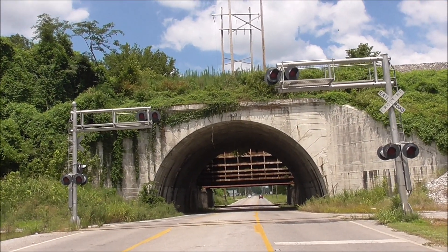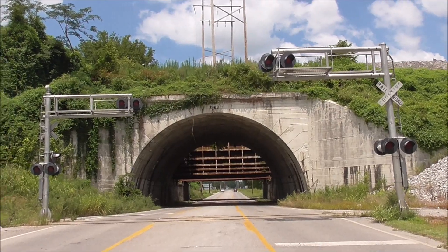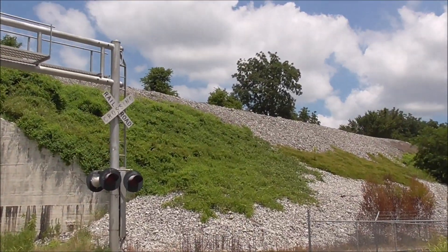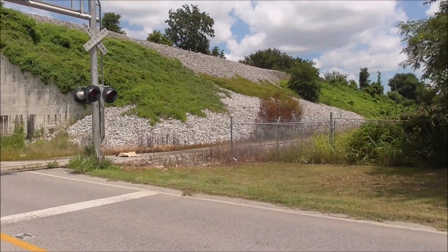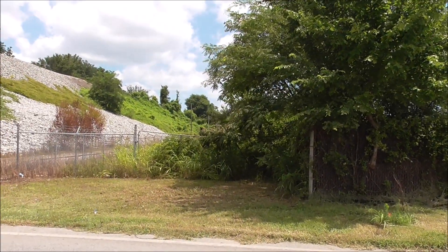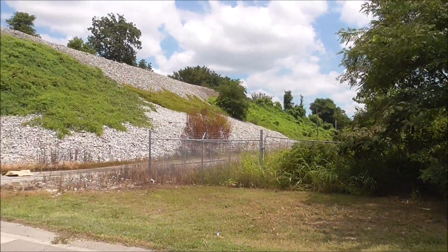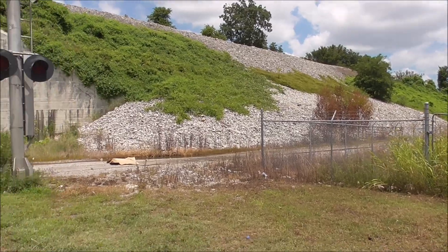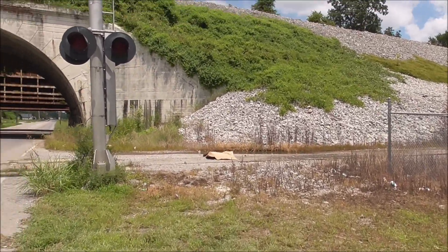This is the US 51 grade crossing in Cairo, Illinois. This crossing is located on a spur that comes off the CN main line up there and used to lead to a bunch of grain elevators in town. All of the customers are on the spur, but they're no longer used, so this track is no longer in service.